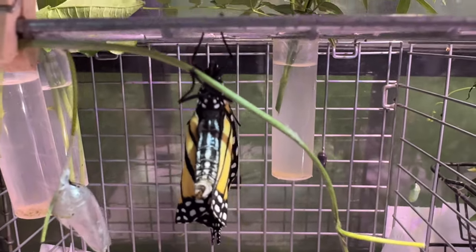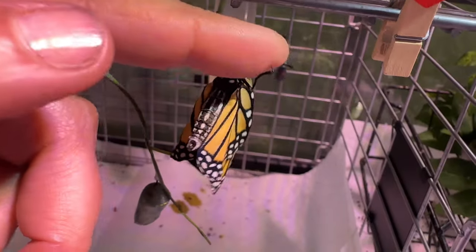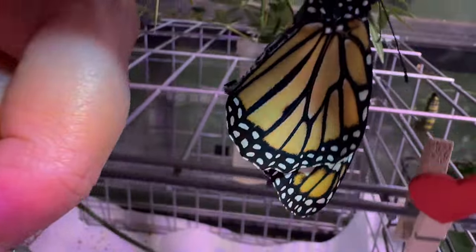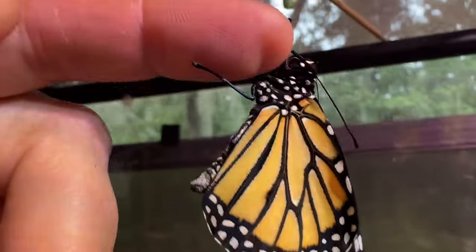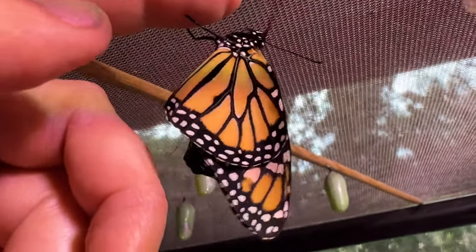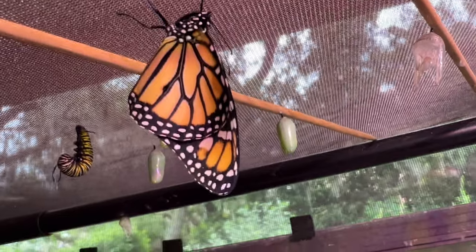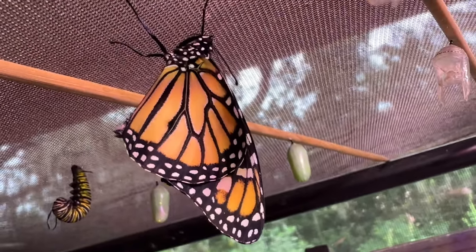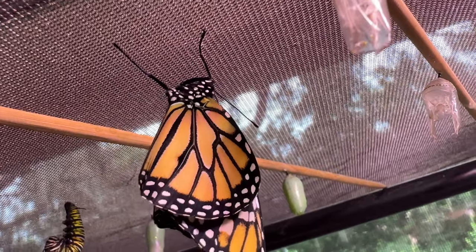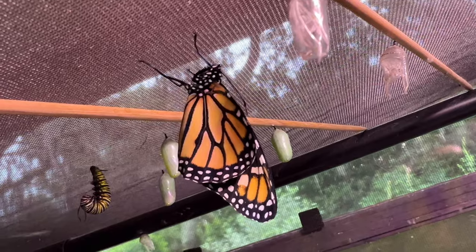It seems to not be gripping well — it just slipped off the metal because it's real slick, not a lot of friction there. I'm going to move it up to the top because they can really hold on well to the netting that is up there. Look at how straight those wings are now! You can see that little patch right there — that little spot — that's how we know it's a male. We're going to let this beauty be. I hope you enjoyed this video, and I'll see you in the next one.